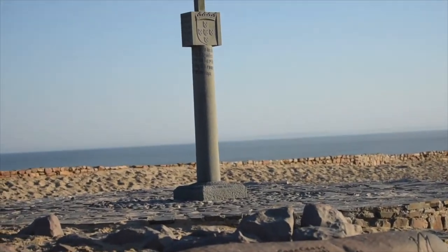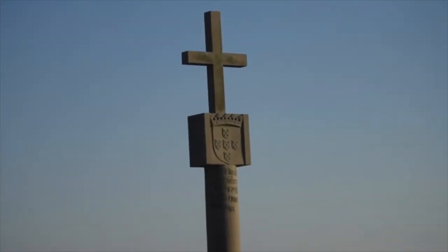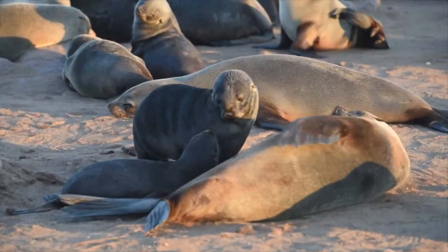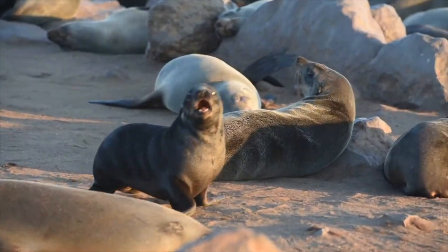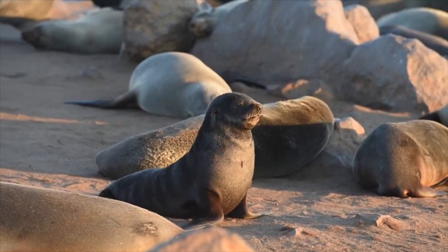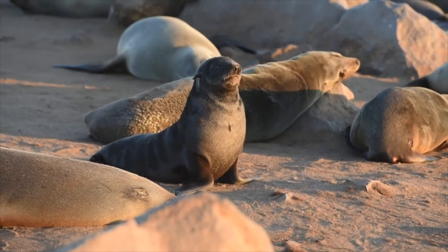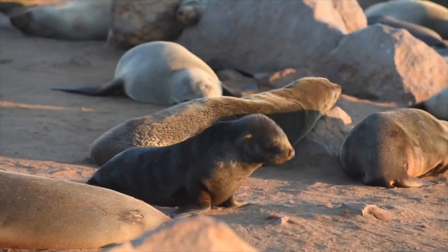At Cape Cross, you'll find this cross, set up originally by a Portuguese explorer in 1486-ish. And at that location is the Cape Cross Seal Reserve, one of the world's largest colonies of Cape Fur Seals — distinct from other seals because they have ears on the outside — and also a massive colony.